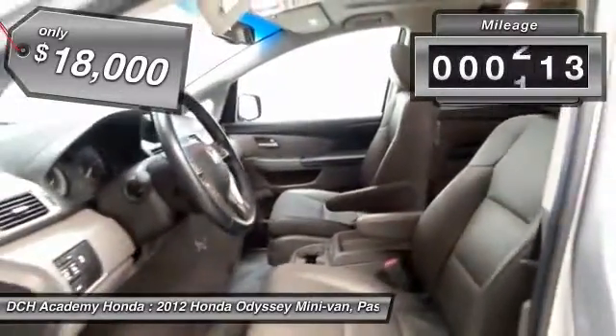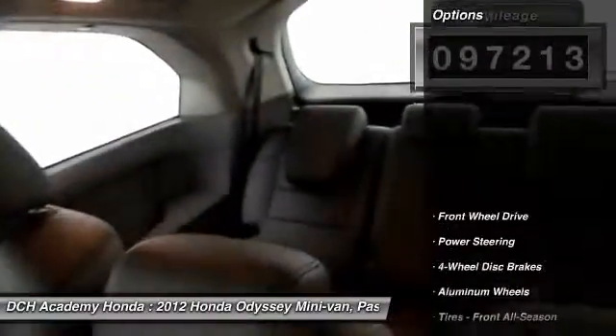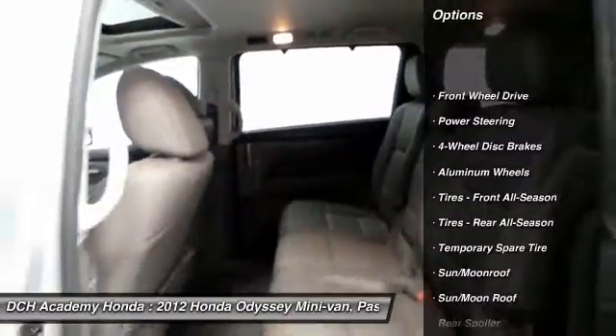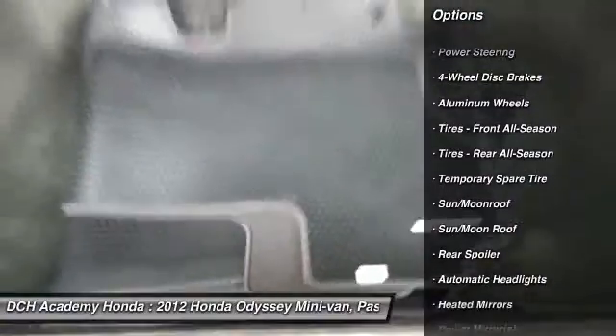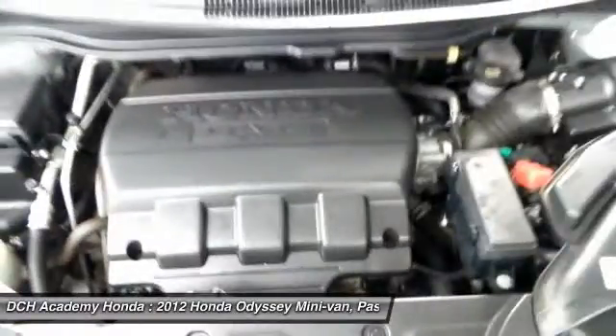Fully loaded with navigation system, power moonroof, 17 inch alloy wheels, heated power front seats, reverse camera, dual zone climate control, rear air conditioning, HomeLink garage door opener, and heated mirrors.